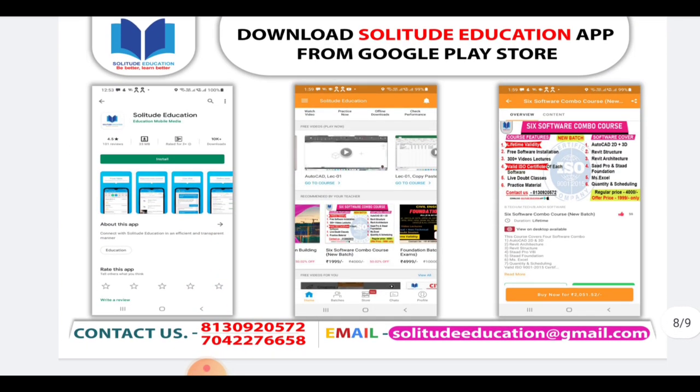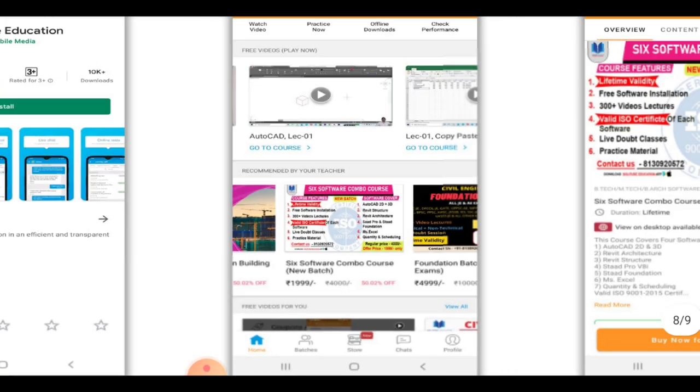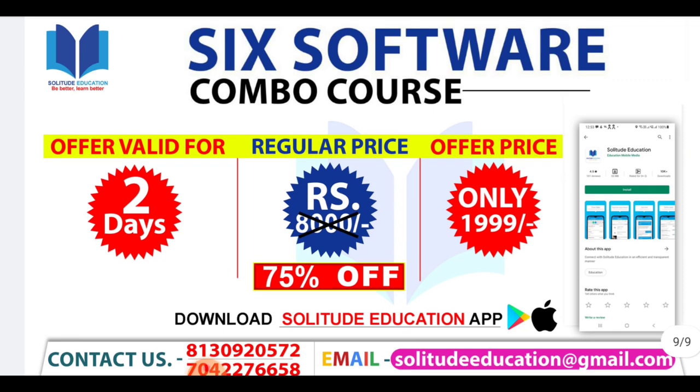So how do you get this course? I will give you a link in the description. You will download the Solitude Education app from the link in the description. There you will see the software combo course listed, and you can click on it.